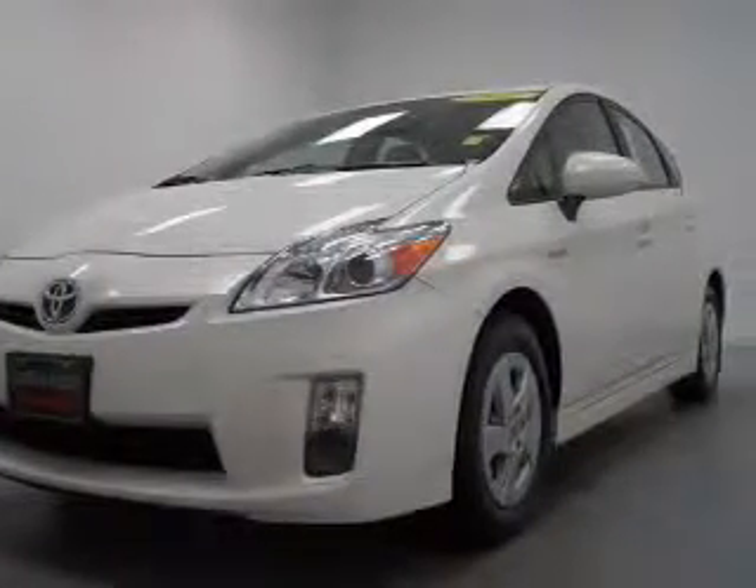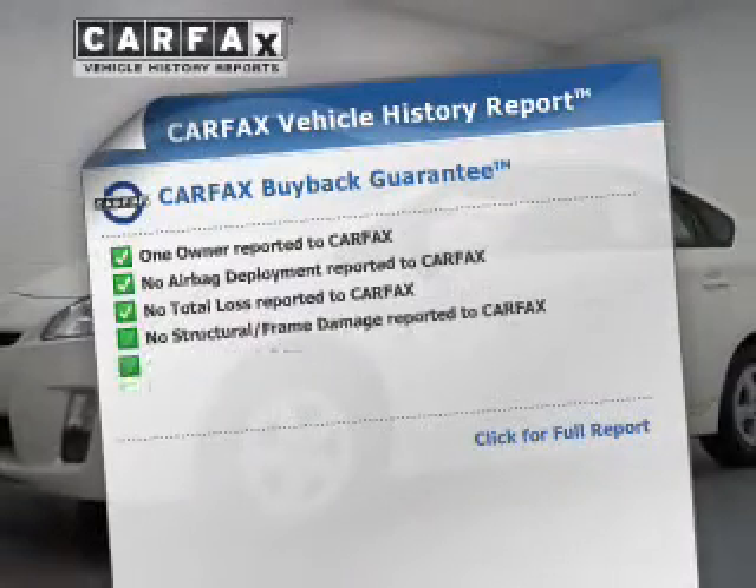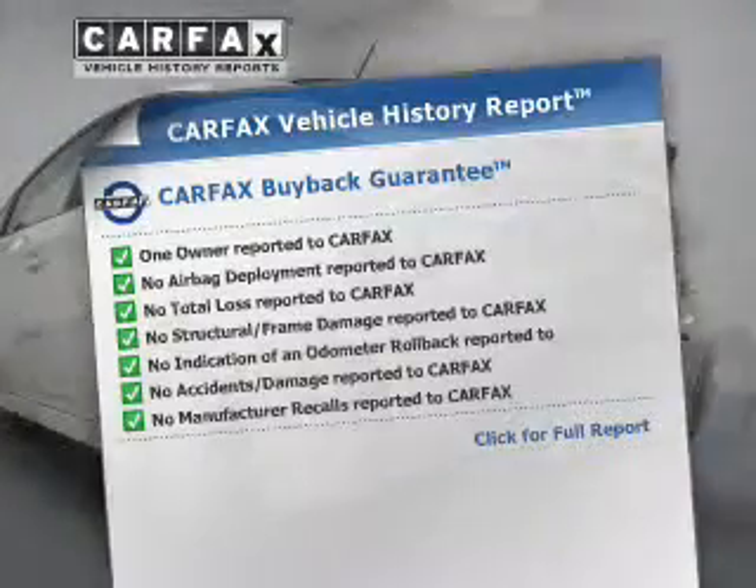Heated seats comfort you on cold winter days. A vehicle history report from Carfax, the most trusted provider of vehicle history information, is offered to provide you with peace of mind.